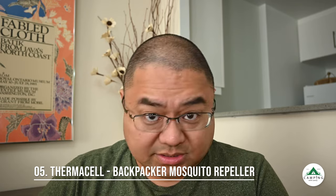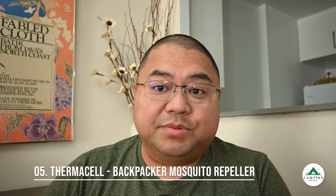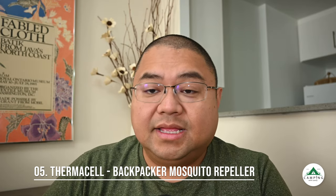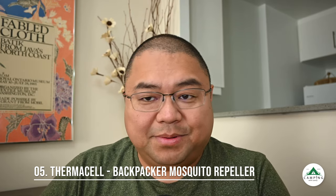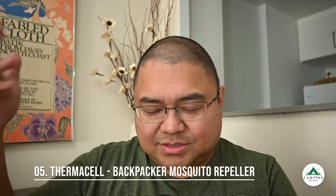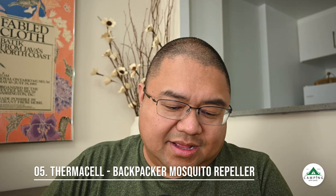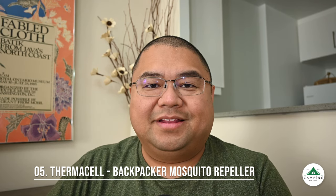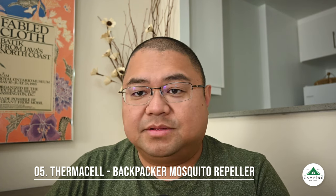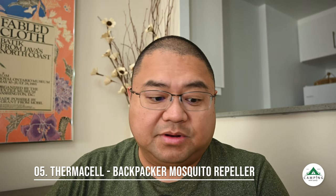I take the Thermacell with me all the time — to the beach, picnics, anywhere outdoors. It's one of my go-to items because you really don't want to be bitten by mosquitoes. I use this instead of spray because you don't want to deal with bug spray right before bed. It's just less hassle, and the Thermacell is one of my favorite items I can't leave home without when I go camping.